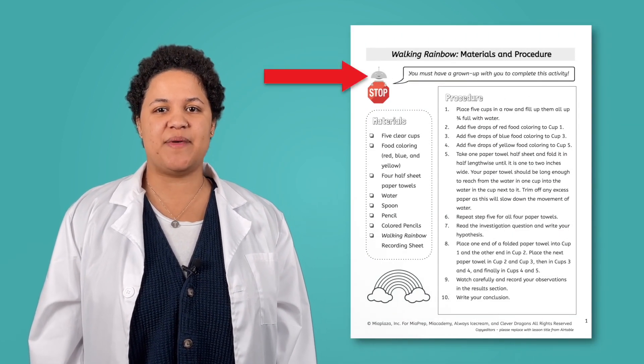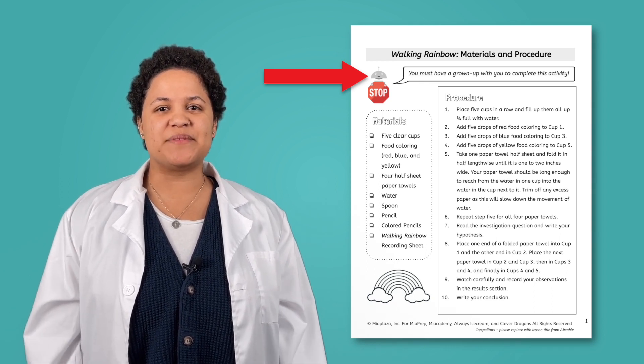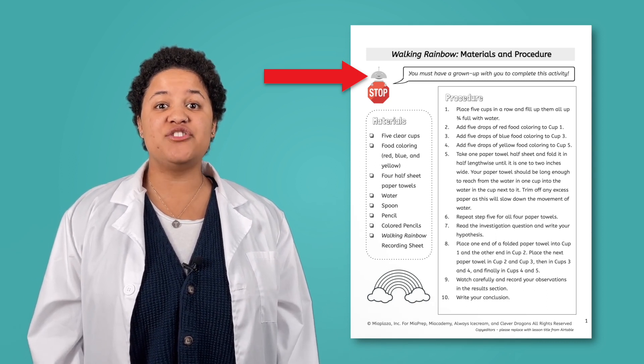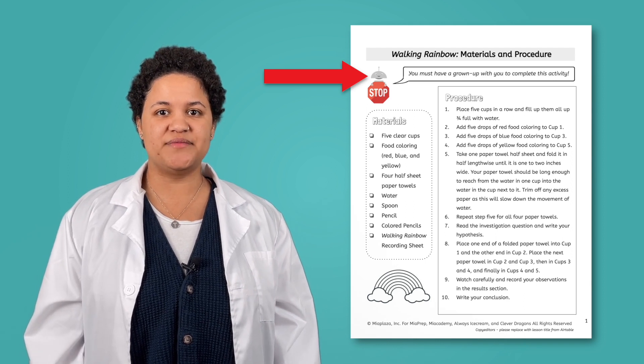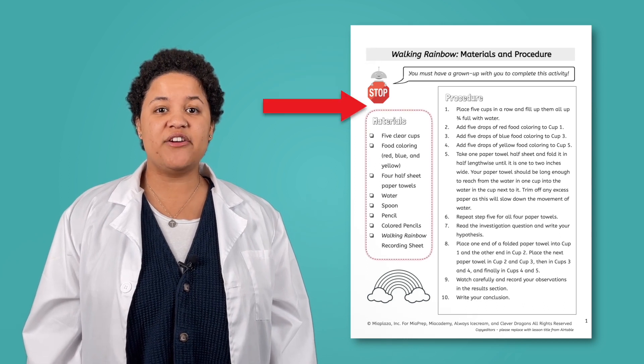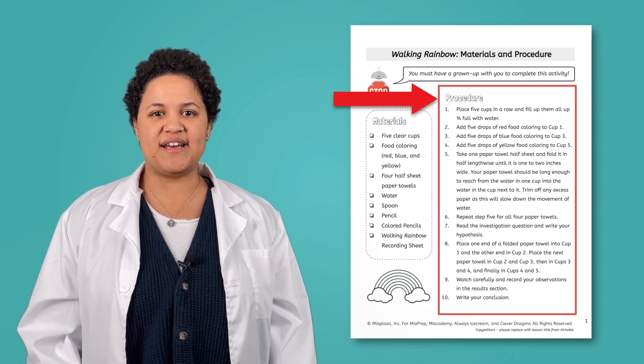Now that we know all about science safety, I think you are ready to hear about your investigations. You will have three investigations to conduct this week. Each investigation will have a paper that looks like this. Notice Mia at the top of the paper — she is holding a stop sign. Anytime you see Mia holding a stop sign at the top of an activity, that means you must have a grown-up with you to get started. On this paper, you will also see the title of the investigation at the top, the materials or items you will need, and the procedure or steps you will follow.